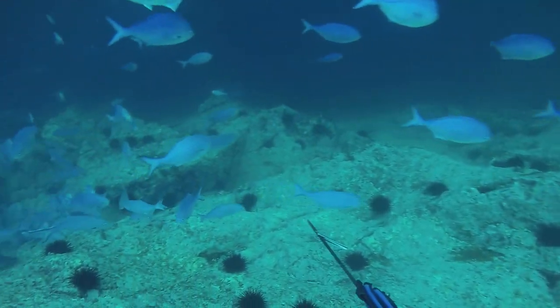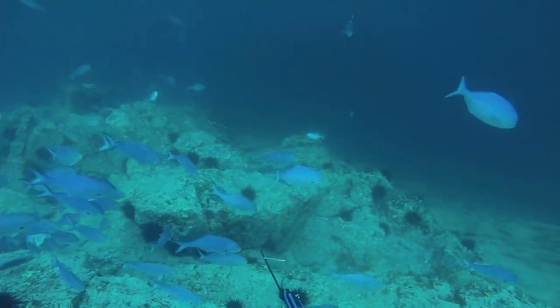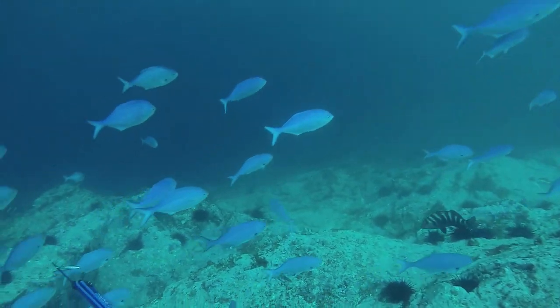I promised myself I wasn't coming all the way to Northland to shoot kingfish since we get plenty of them in Wellington in summer, but I couldn't help but plug a kingfish as three of them swam past this rock.